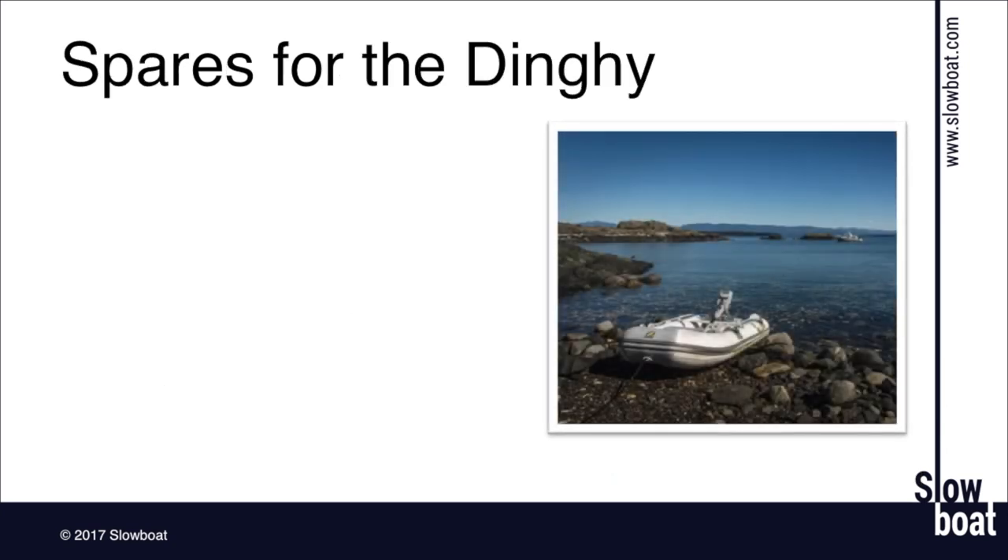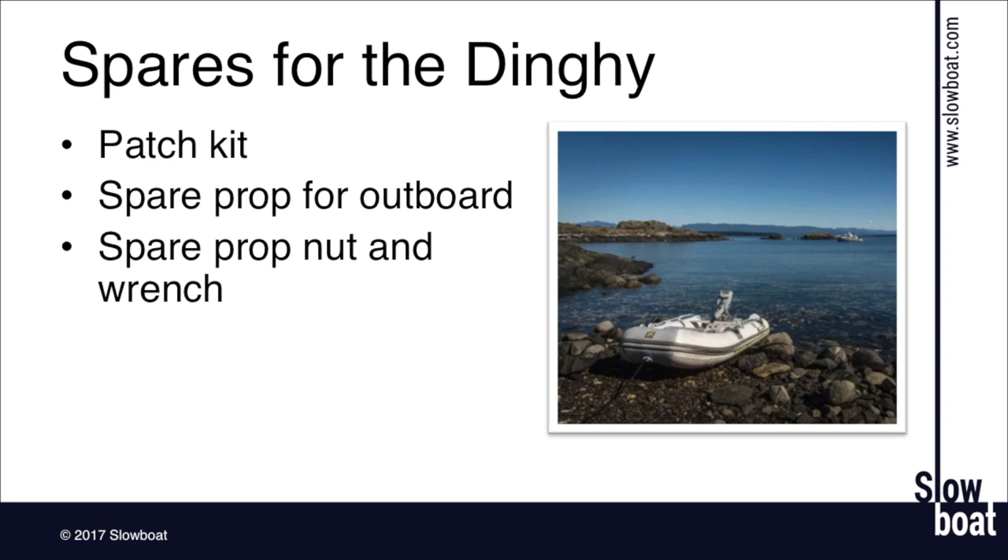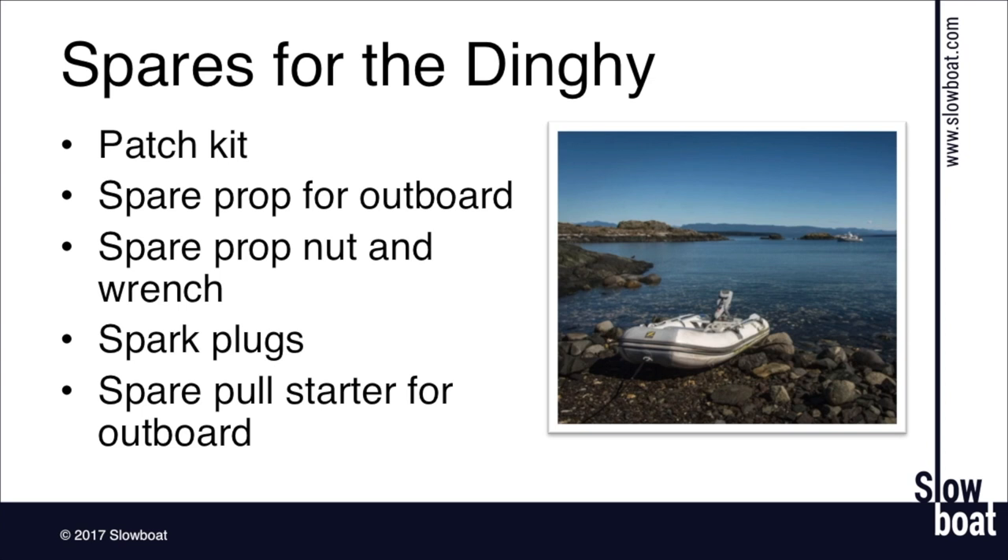A lot of people overlook the dinghy in their spares list. If you have an inflatable, carry a patch kit for sure — we had something puncture our dinghy on the outside of Chichagof Island and the repair kit saved our ability to dinghy. For the outboard, carry a spare prop — you'll be landing on rocky beaches all the time and it's not uncommon to ding props. Dinghy props are pretty inexpensive, about $50 for a 15 Yamaha. Make sure you have a spare prop nut and the prop wrench. Also carry spare spark plugs — inexpensive — and a spare pull starter cord on the engine, as those occasionally fail.